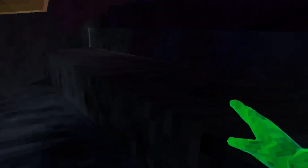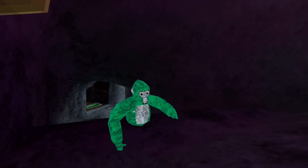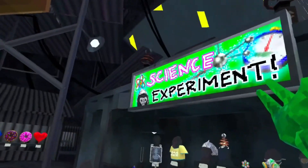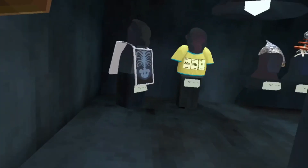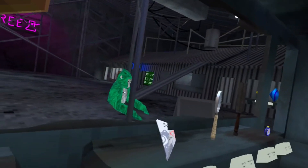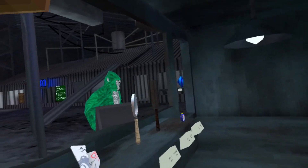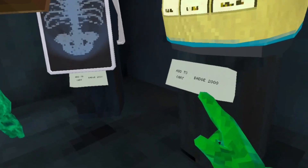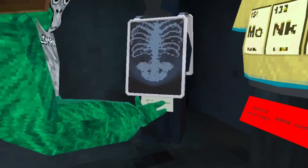Alright, you gotta come up these stairs — or you could just jump up. Anyway, this is the shop that has these seasonal cosmetics here. So just come in here. Look right here, you press this white thing once and then make it turn red.